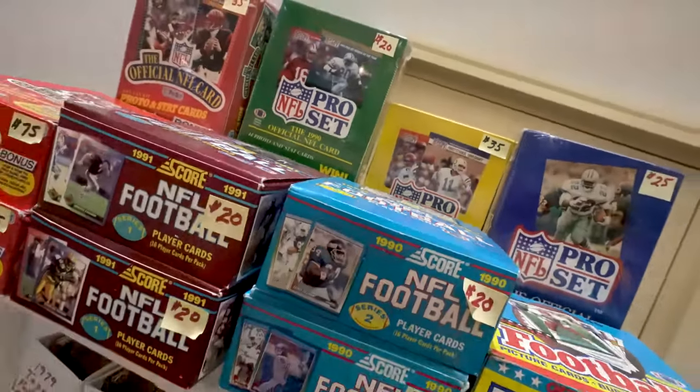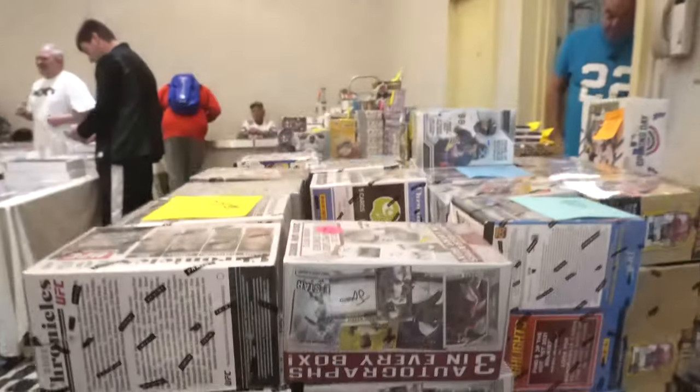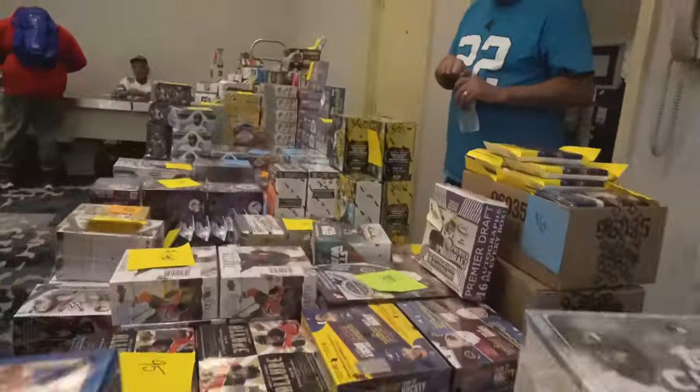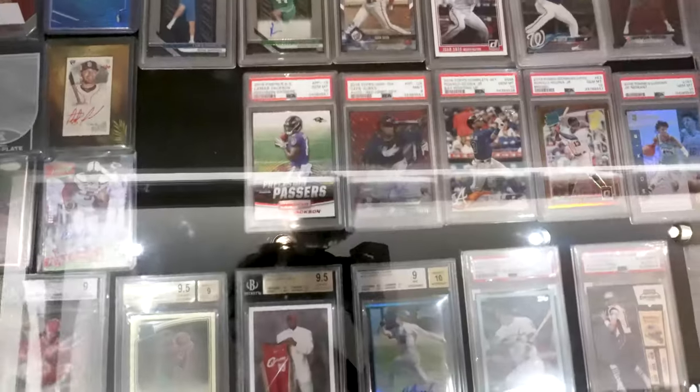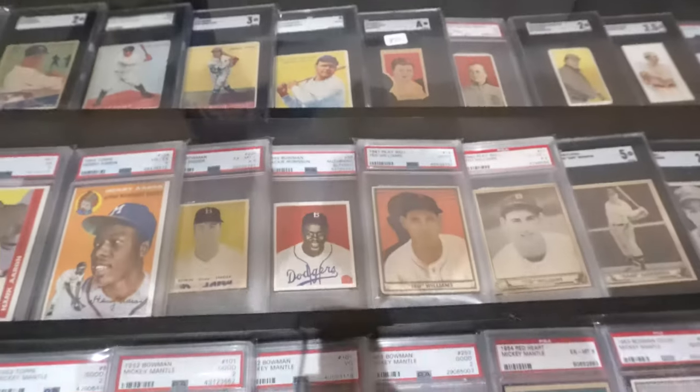One thing I do like about local shows, this one in particular, is there's a ton of value bins to go through, so I was able to look through cards. And if you're a big wax fan, there was a ton of sellers selling a ton of boxes. You can see a little bit of the variety of the cards here at the show on screen right now.